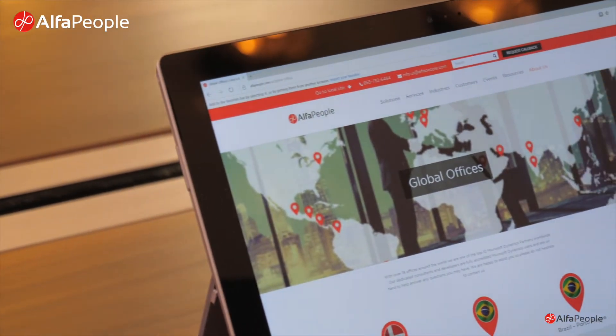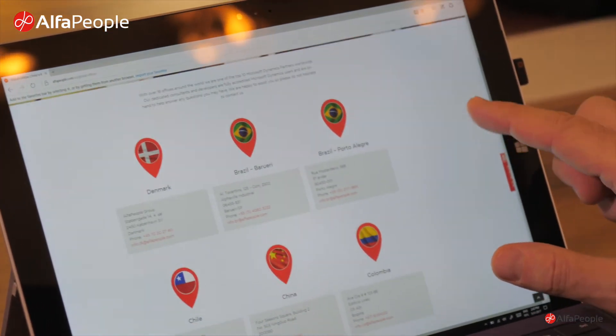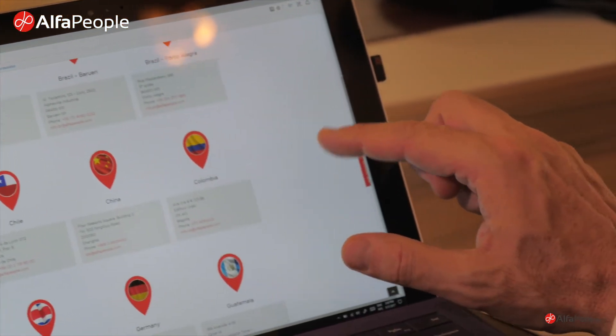Microsoft Dynamics 365 is a cloud offering from Microsoft that allows customers to run their entire business from end to end with a seamless integration of the applications. It includes ERP and CRM functionality, all in one.